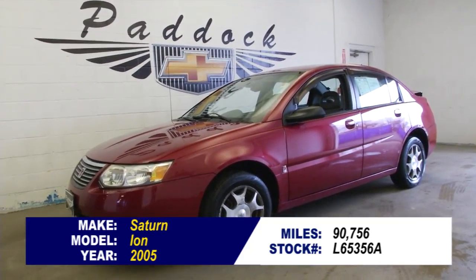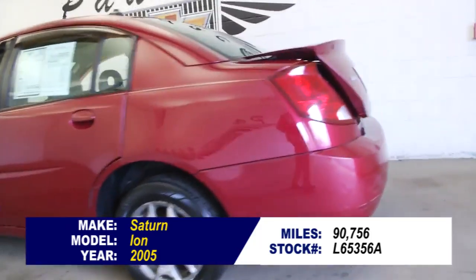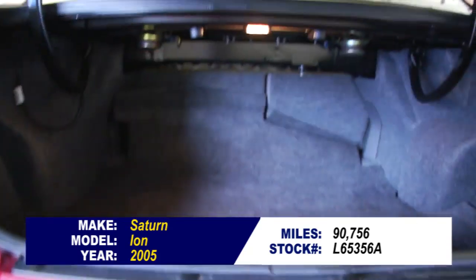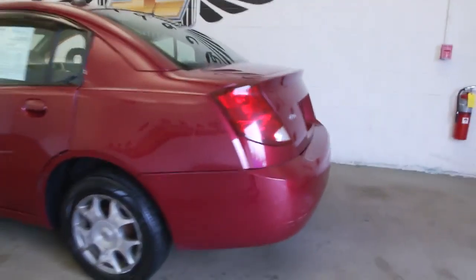Stock number L65356A. This is a 2005 Saturn Ion with 90,000 miles. In this video walk around we're going to start at the back of the vehicle, work our way to the front of the vehicle, to help you get a better idea of the true condition of this Saturn. There were two previous owners on this vehicle.